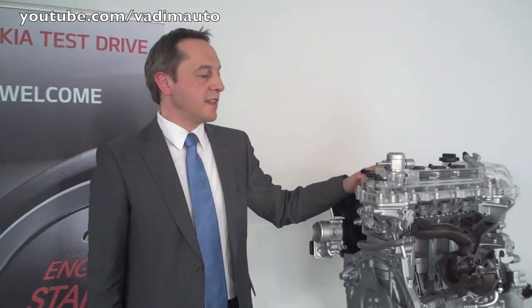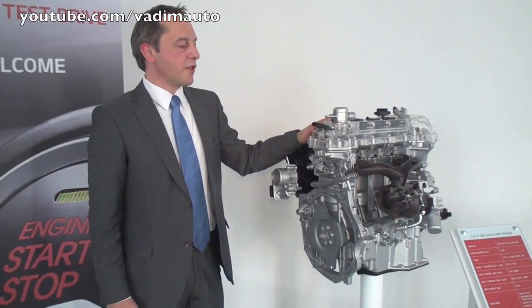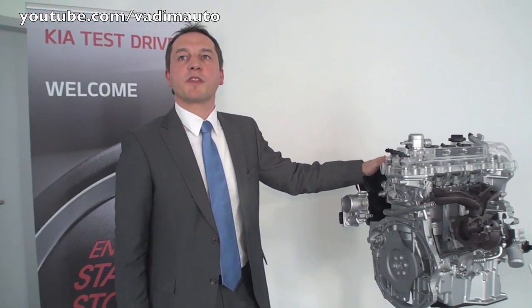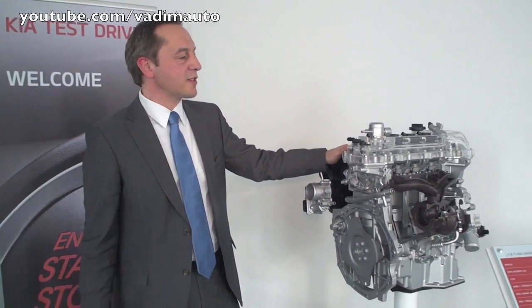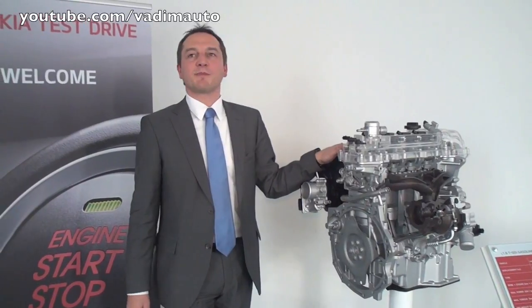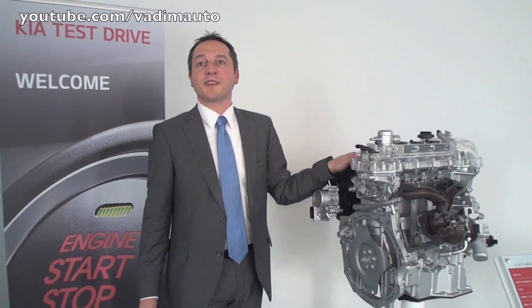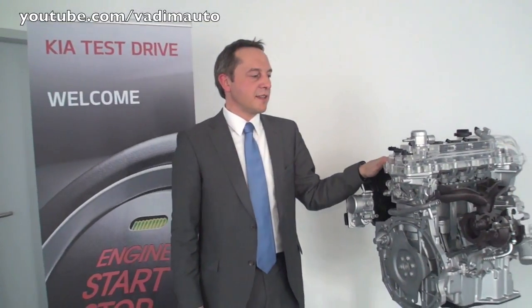Our first application of this gamma 1.6 turbo GDI is the all-new ProCeed GT, as we call it. For the first time in the C-segment we are now offering a car with more than 200 horsepower. The idea of a car that is called GT is to give the customer a vehicle that delivers fun to drive, but that still fulfills his requirements in terms of fuel consumption. That is a very important point.